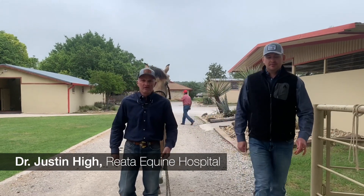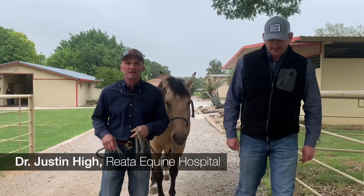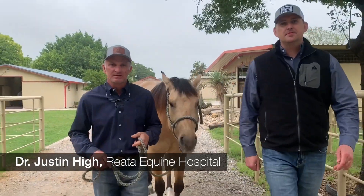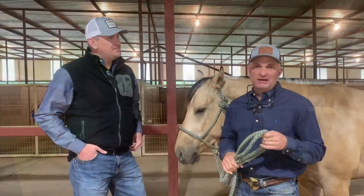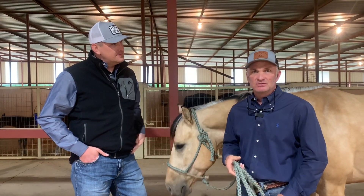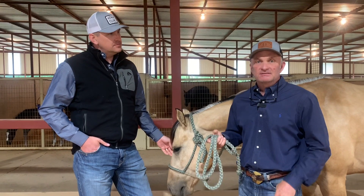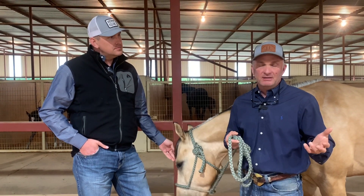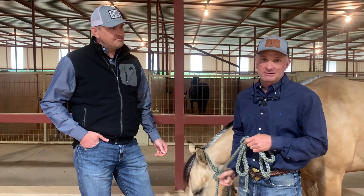I'm Dr. Justin Hyatt at Riata Equine Hospital in Weatherford, Texas, and this is Michael Eggleston from Chem and Equine. We're going to talk a little bit today about equine probiotics. A big part of our practice here at Riata Equine Hospital is using probiotics to treat cases. Part of that is the component of a prebiotic, which not everybody knows. Michael Eggleston is here to tell us what that is.